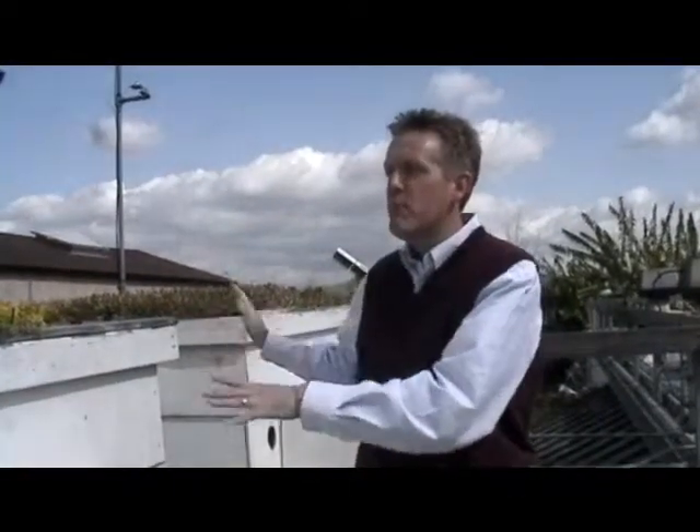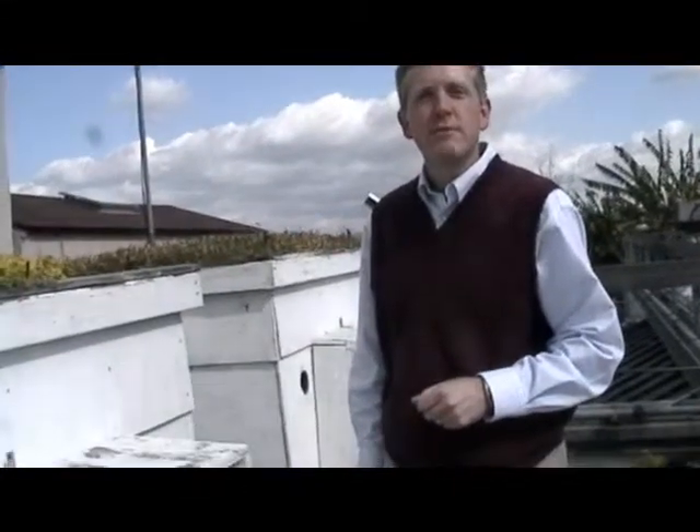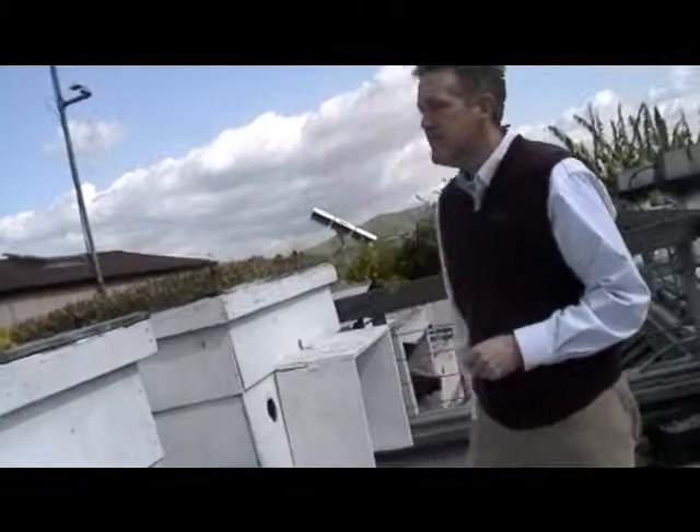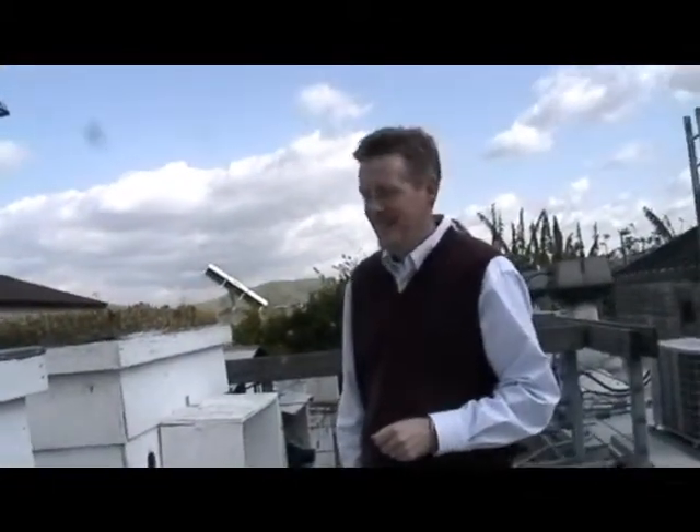Obviously there are differences with regard to water use, but we want to understand the role that plays in terms of energy use in the buildings. As for findings so far — stay tuned. We're still collecting data, so I actually don't have results to share right now.